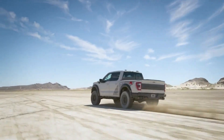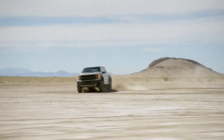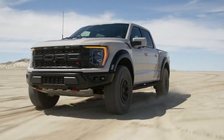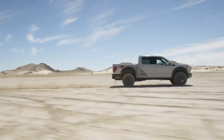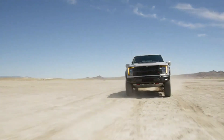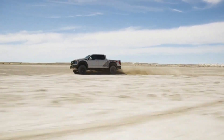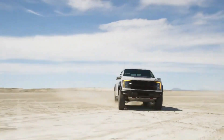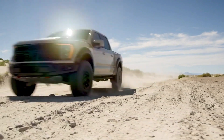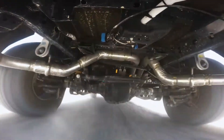Most Raptors are powered by a twin-turbo 450 horsepower V6 bolted to a 10-speed automatic transmission, and will remain so in 2023. However, an even wilder, more powerful Raptor R is coming for 2023, using a 700 horsepower version of the Mustang Shelby GT500 supercharged 5.2-liter V8, which will finally give the 702 horsepower Ram TRX something intimidating to contend with. The Raptor R comes standard with 37-inch BFGoodrich KO2 tires, while standard rubber for twin-turbo V6 models measures 35 inches, with 37s as optional.